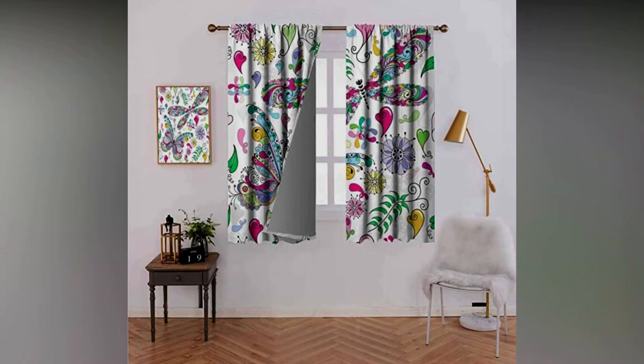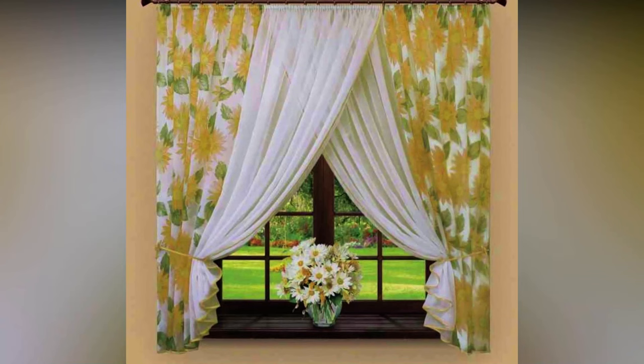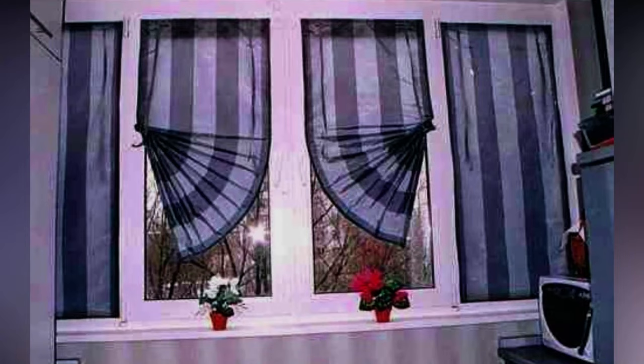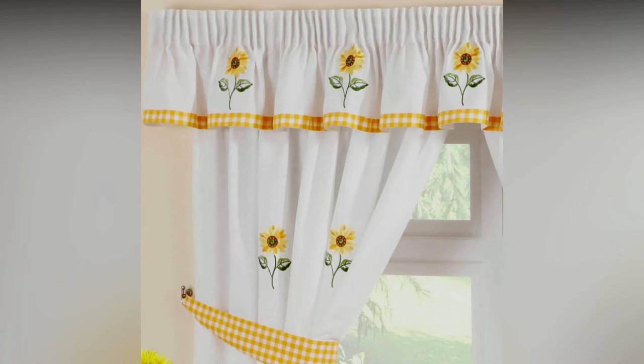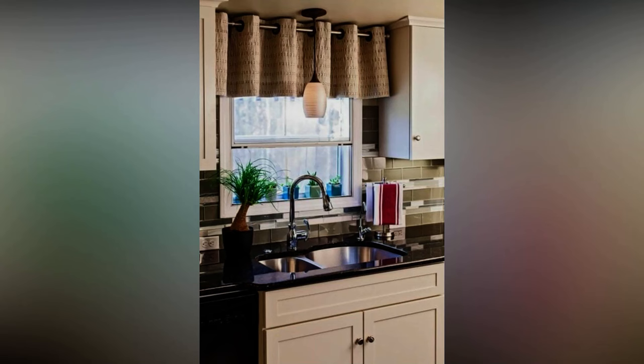Choose a single-color curtain with a large ornament — a patterned curtain creates a feeling of untidiness. Curtains in a large stripe with a cell or flowers will look smart. It is not recommended to choose modern kitchen curtains in dark colors with bright and large patterns, as such a design will visually reduce the space of the kitchen.